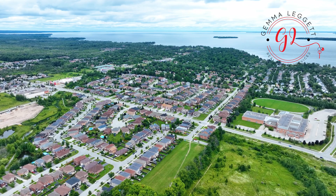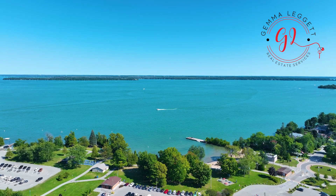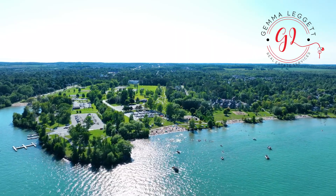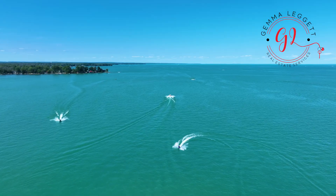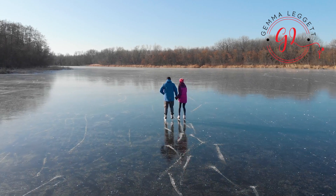Only a short drive south from Barrie and about 75 kilometres from Toronto, situated on the shores of Lake Simcoe, is the quaint town of Innisfil. What once was a lakeside cottage destination is now a town providing year-round living, entertainment, and activities for the whole family right at your doorstep.